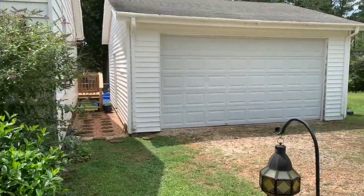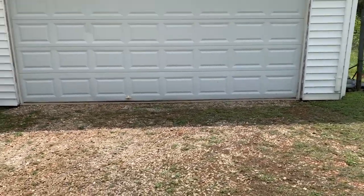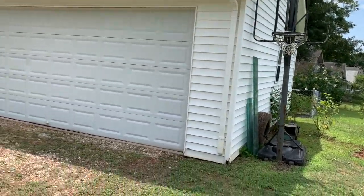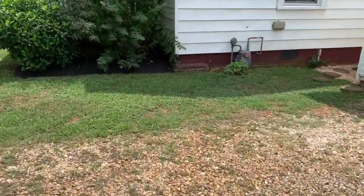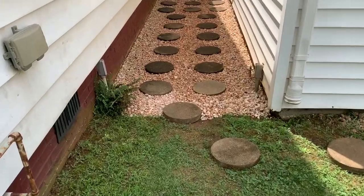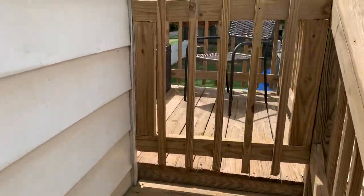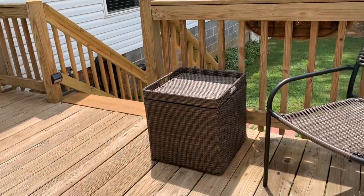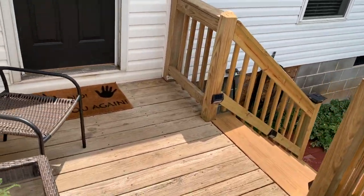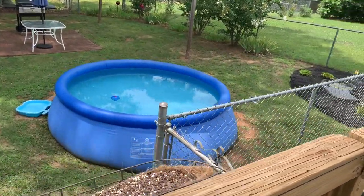It has a detached two-car garage — this garage is 21 by 24 feet. Walking through in between the garage and the house, we're going to check out the backyard. There's a real nice deck here to hang out on, and the above-ground pool can stay.